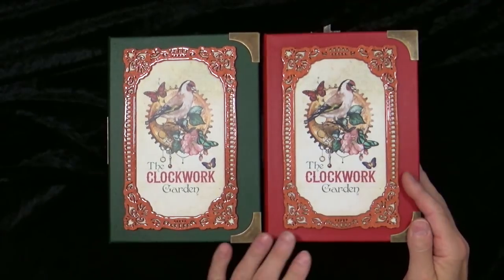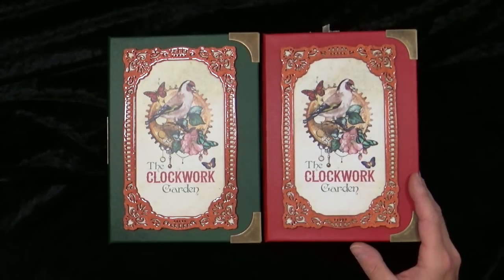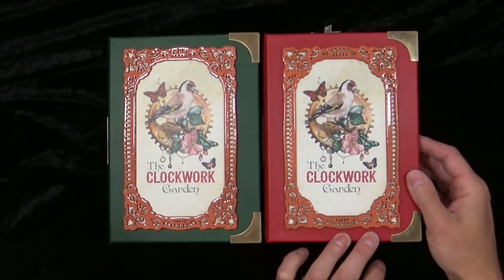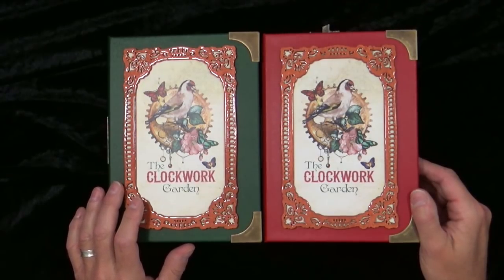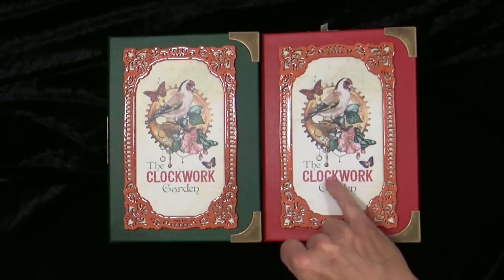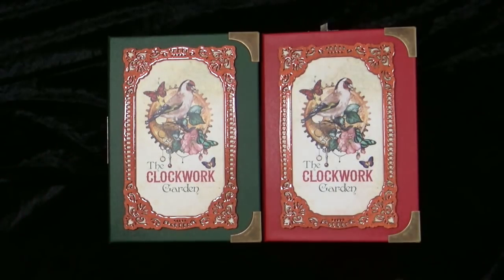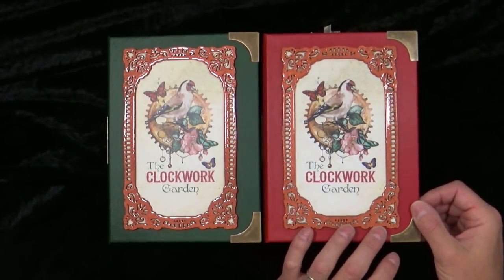These are the weighty tomes we were talking about — the new Clockwork Garden. Very pretty. Combinations of steampunk because you've got cogs, gears, clocks, and keys, but also beautiful florals, birds, and butterflies. Fantastic combination. And I love the colours chosen for the outer covers and for the illustrations inside because they match beautifully. They're available in red or green. The red we call dispatch box red, and the green is carried all the way through in the illustrations.